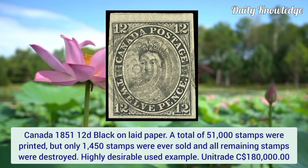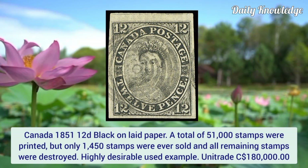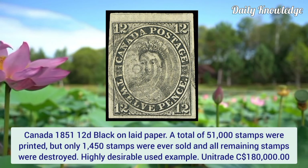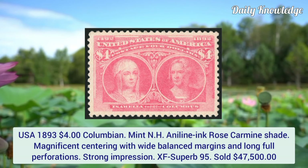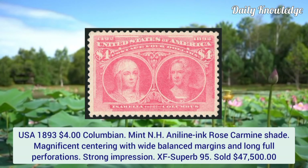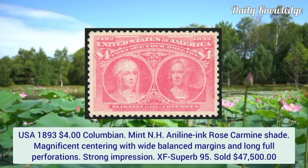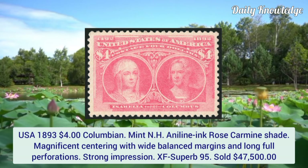Canada 1851, 12 pence black on laid paper. A total of 51,000 stamps were printed but only 1,450 stamps were ever sold and all remaining stamps were destroyed. Next, from USA 1893, $4 Columbian, mint never hinged, ink rose carmine shade, magnificent centering with wide balanced margins, long full perforations, strong impression, graded extremely fine superb 95.